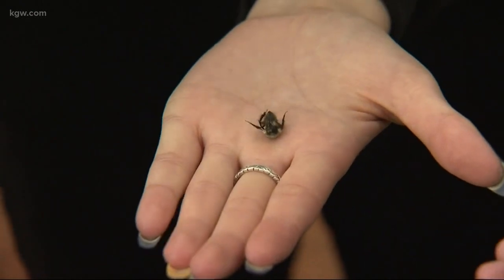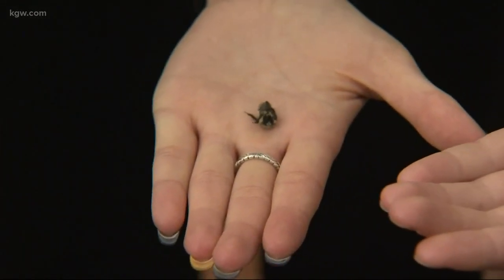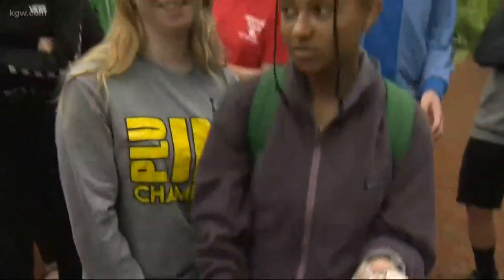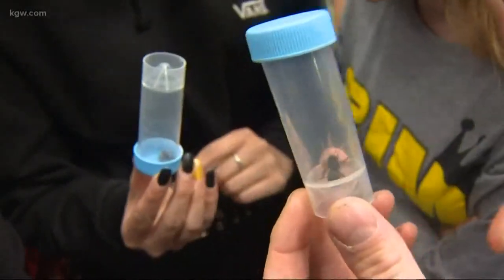First, the volunteers capture the bees, which are then placed in a chilled cooler that makes them groggy. The community scientists then take photos of the bees and release them. Their ultimate goal is to gather critical information.